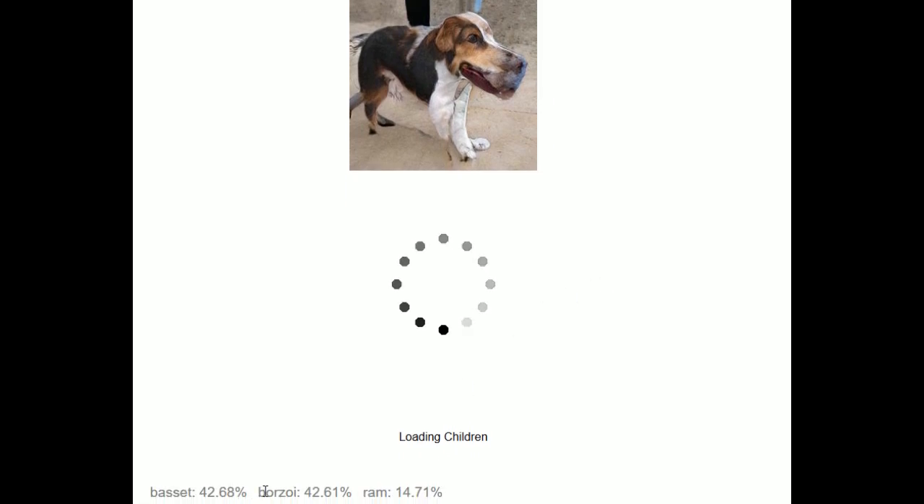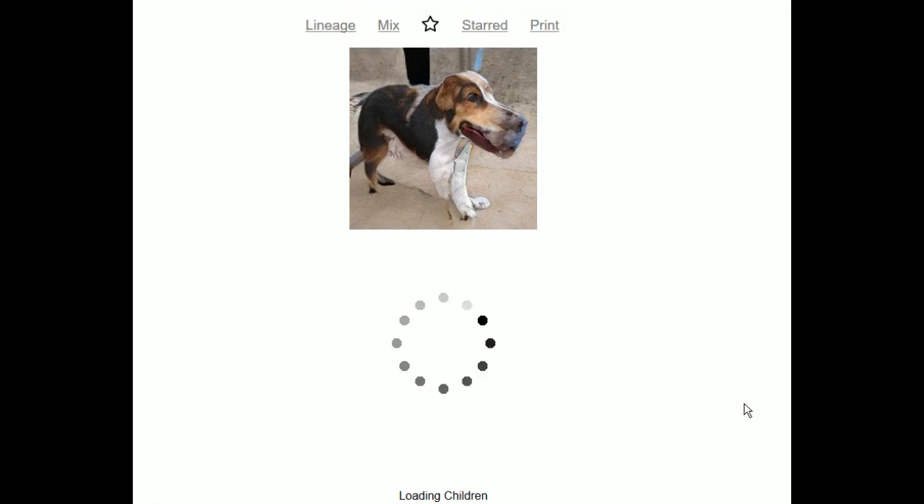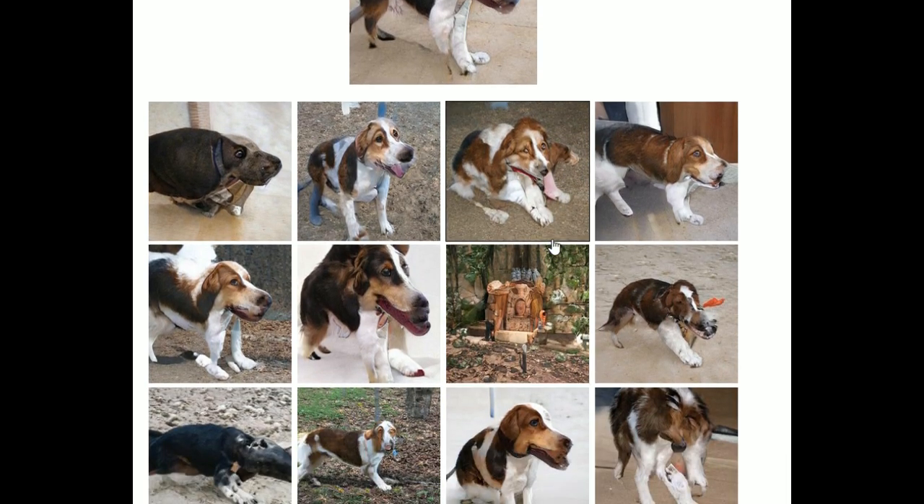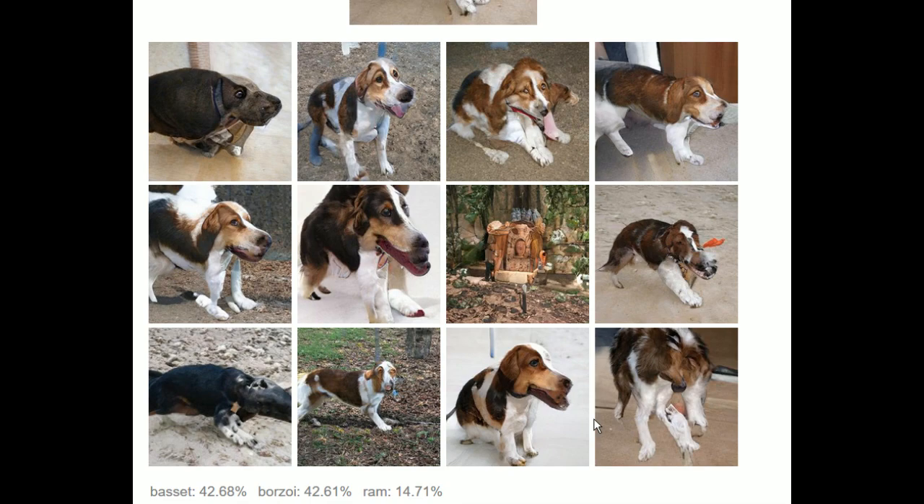For the record, it thinks it's a borzoi and a basset hound and a ram. That's what it thinks it is. More strange dog faces. But it's really like getting a glimpse into a nightmare.